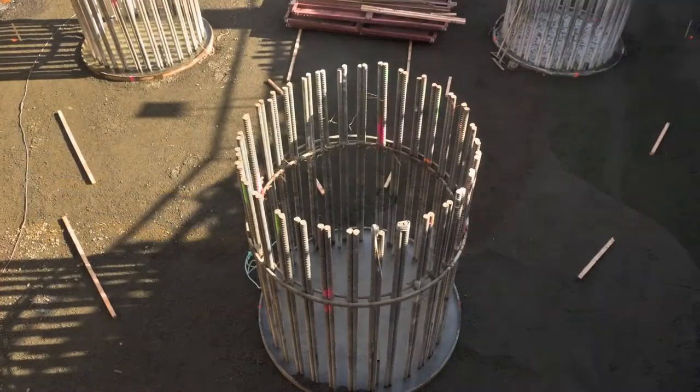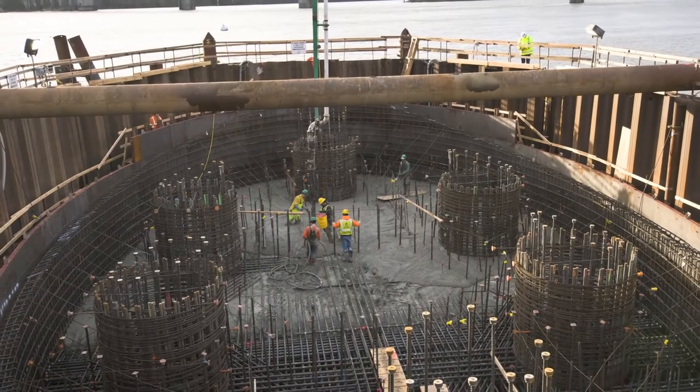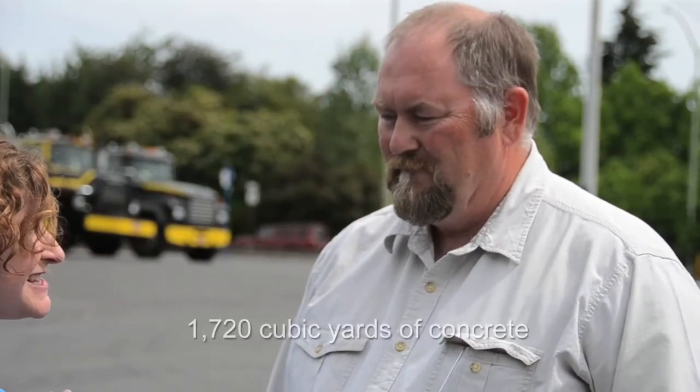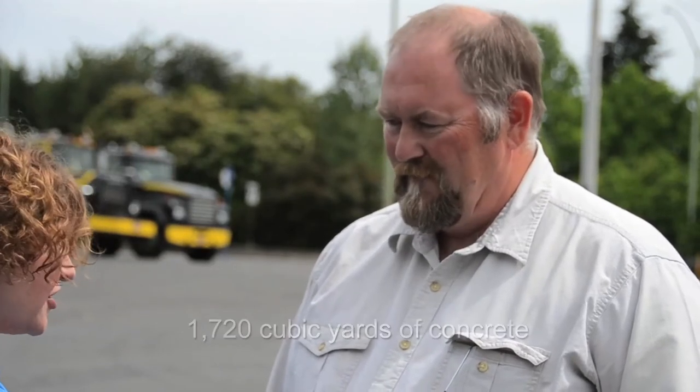Concrete has been placed in the west tower drilled shafts and then the pile cap, and together that makes one of our foundations for the bridge. Currently we're placing concrete in the pylons, or the tower legs, for the west tower. I want to talk a little bit about the pile cap pour — that was, my understanding, 1,720 cubic yards of concrete. That's a lot of concrete. Yes, it is.